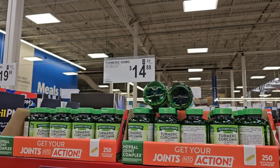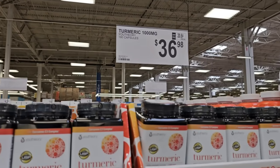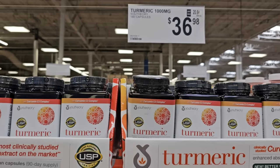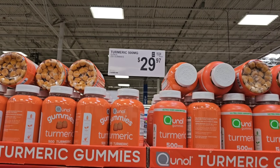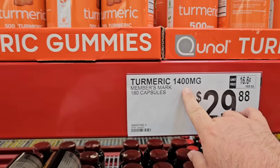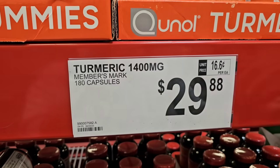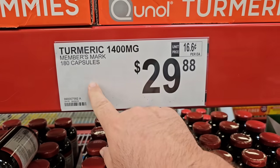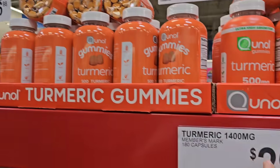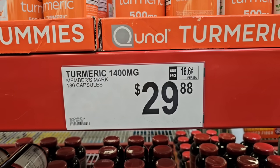They've got some different turmeric up here. These are capsules — 250 capsules for $14.88. Then they have the U-Theory, 180 capsules, 1,000 milligrams, $36.98. They also have the gummies, $29.97 for 200 gummies. But look at the Members Mark turmeric — 1,400 milligrams, 180 capsules for $29.98, saving you $7. You may want to do your research on these things. There are a lot more milligrams in the Members Mark one. If you're taking turmeric, I would definitely check with your doctor. I'm recommending this one mainly because of the price, but I don't know the full difference between these two at those milligram levels.